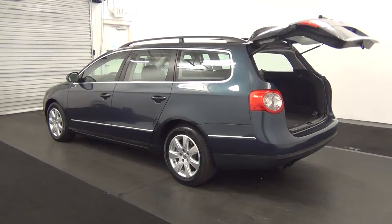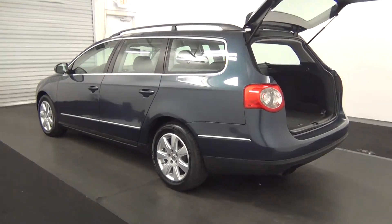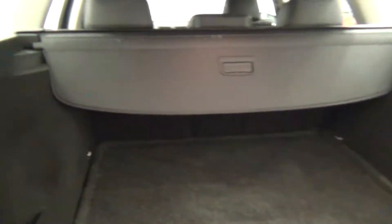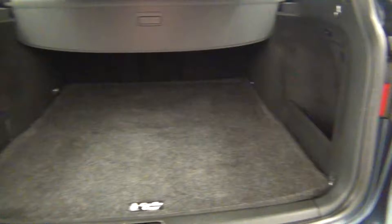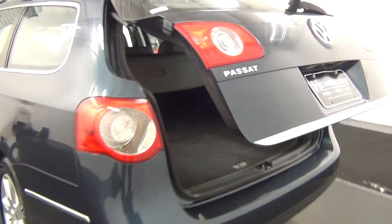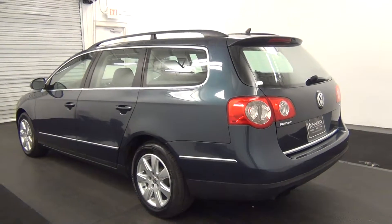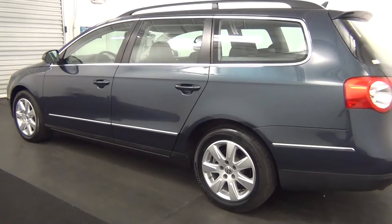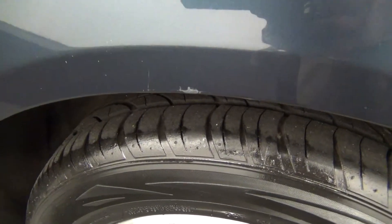A power lift gate. Cargo space. Touch up here. Scratch here. Chip here.